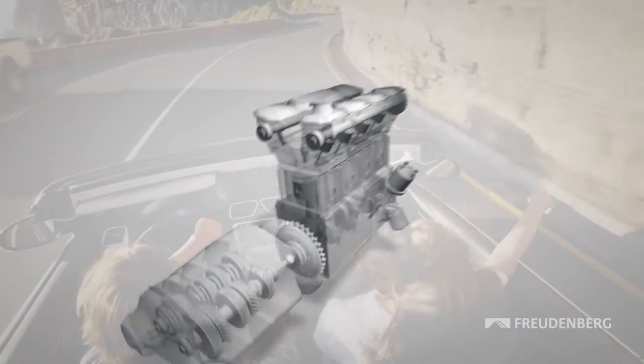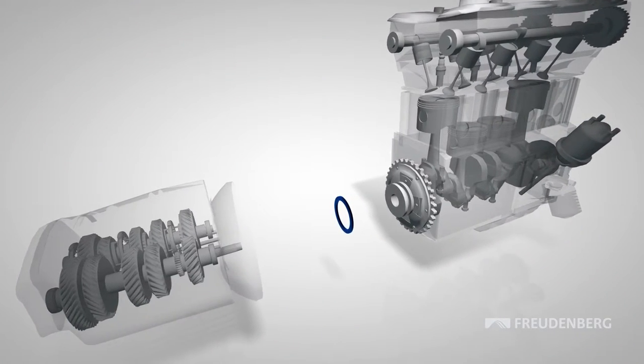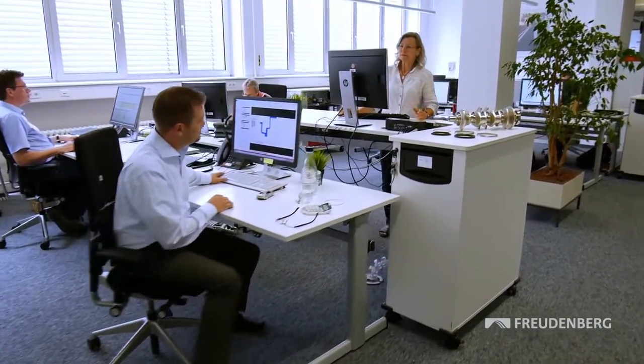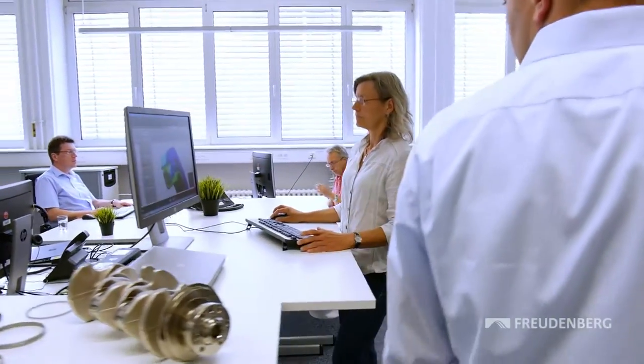The intersection between the engine and the transmission is one of the most important sealing points. There, the crankshaft ends with a shaft seal at the crankcase. Engineers at Freudenberg Sealing Technologies set about designing and building this seal so that the friction is only a fraction of that produced in conventional shaft seals.